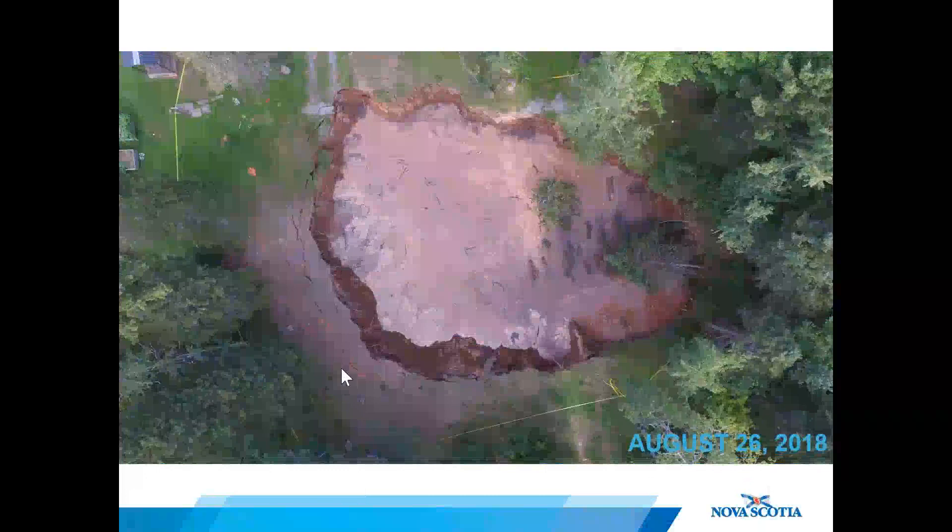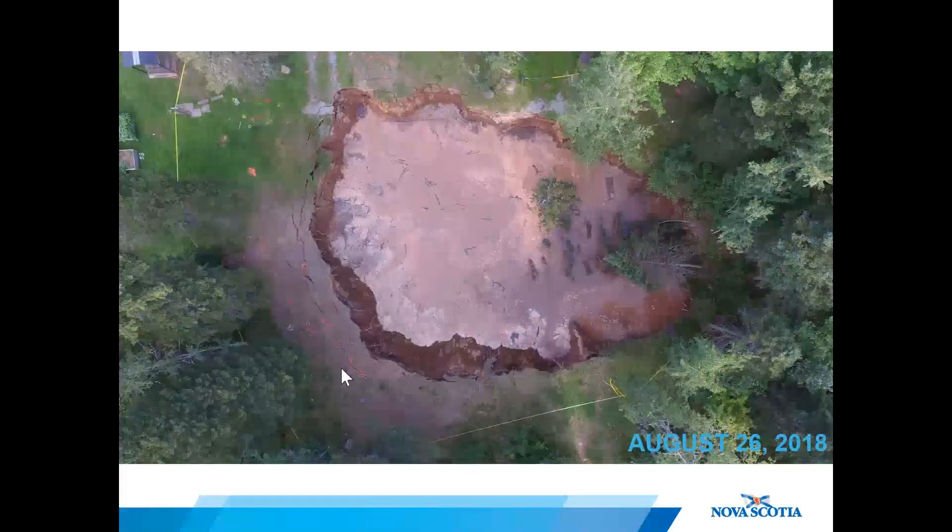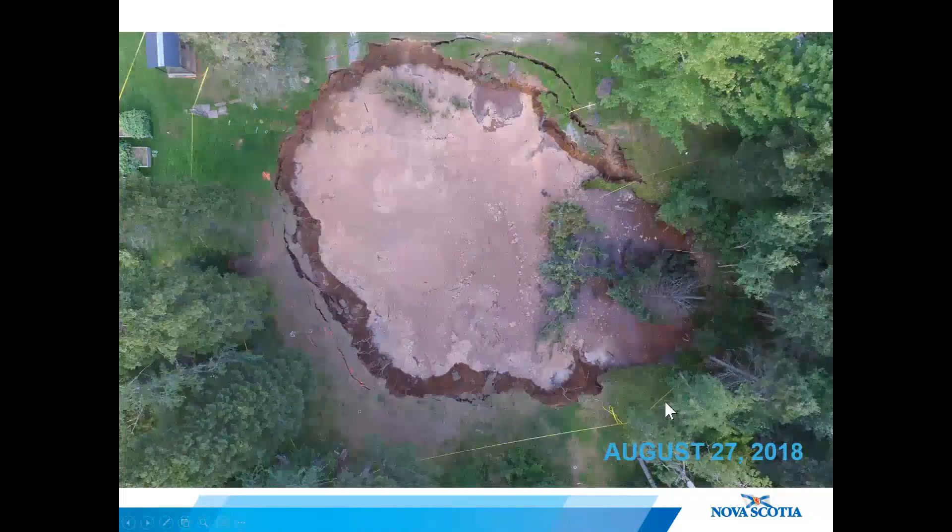Markings on the ground were used to estimate how big the hole was going to grow and in what direction. The problem was that once a crack was identified, the hole was growing so rapidly it was often too dangerous — or completely gone — by the time it could be measured again. The sinkhole was still growing several meters per day, a week after the initial sudden collapse.